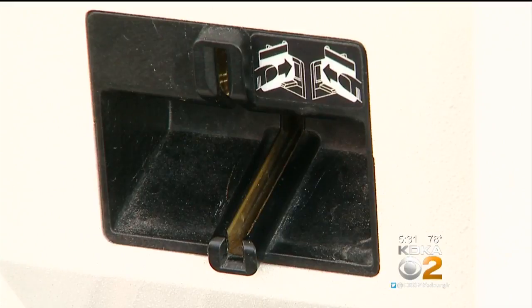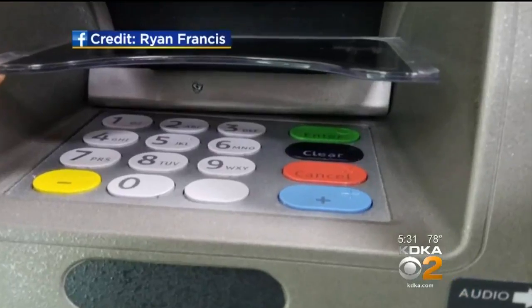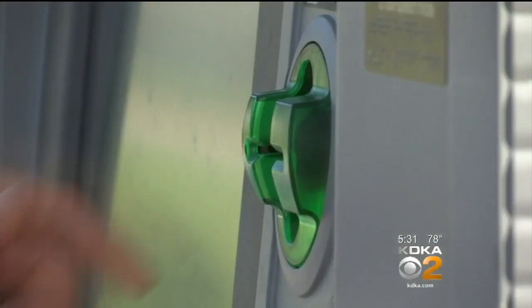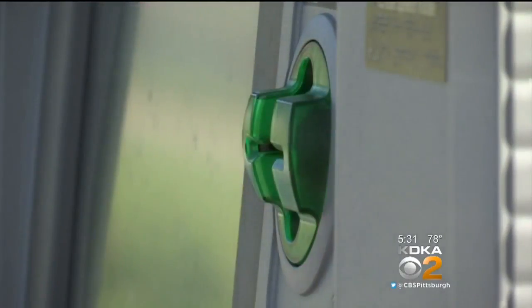They do find those skimmers — two this summer. Pollack points out skimmers aren't just on gas pumps; it's anywhere you can insert your credit card, usually accompanied by a tiny camera to get your PIN number. Some skimmers overlay the machine's credit card slot and are often glued in place. The experts say jiggle the slot a little bit, and if it moves or is out of line, that's a red flag and you should move on.